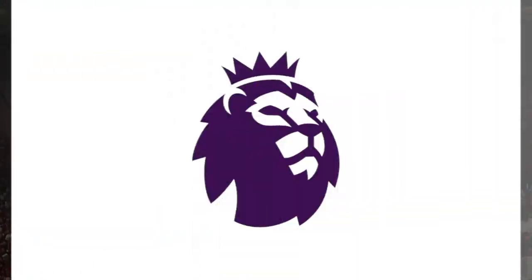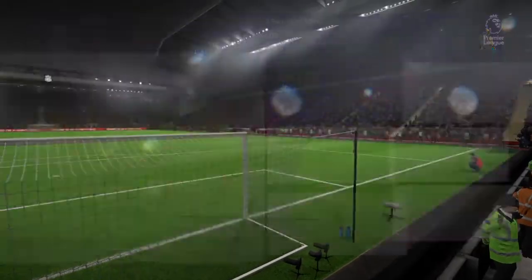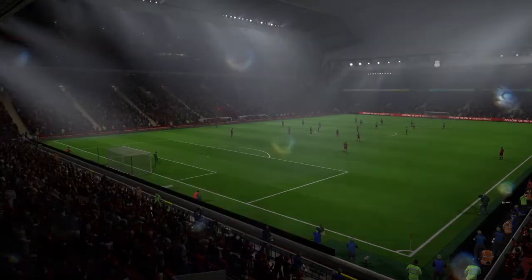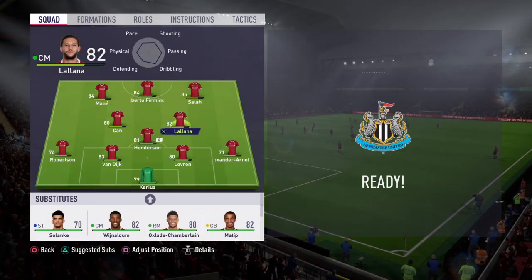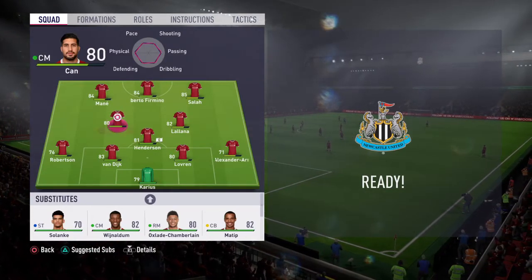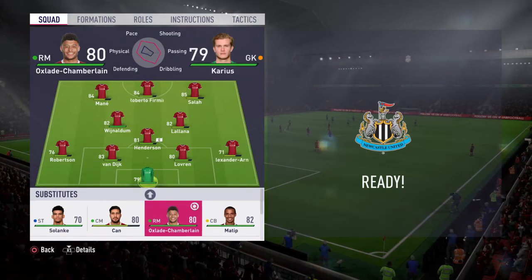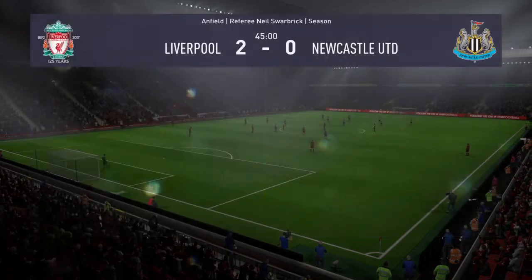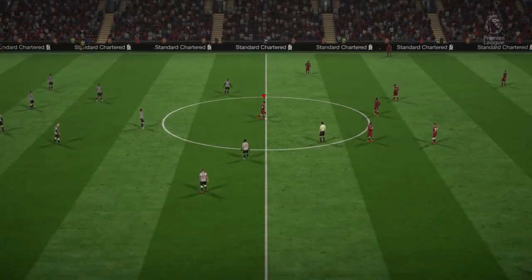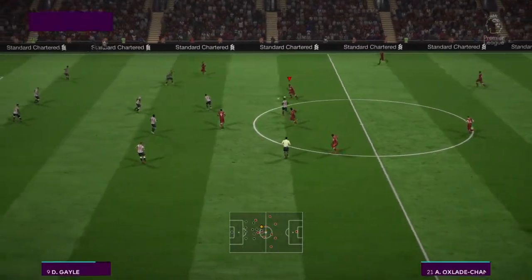Half-time now and 2-0 is the score. Can Liverpool replicate a good first half in the second period which is now underway?